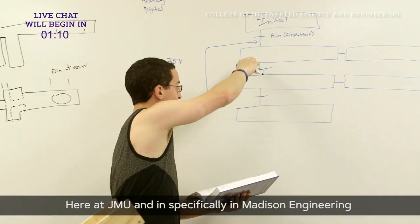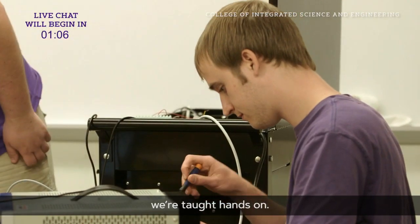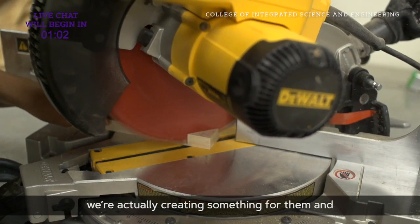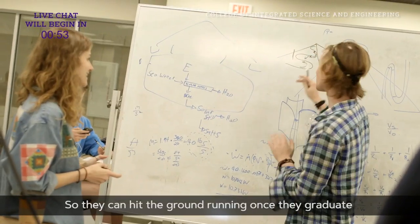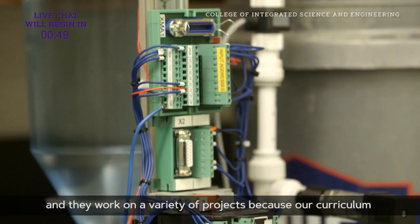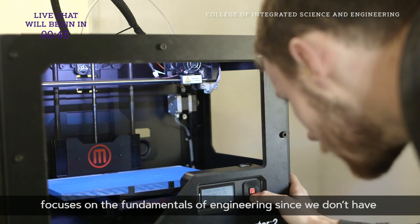Here at JMU, and specifically in Madison Engineering, we're taught hands-on. We're working on a project with actual clients. We're actually creating something for them, and it will actually change their life. Our students are trained to be project-ready engineers, so they can hit the ground running once they graduate, and they work on a variety of projects because our curriculum focuses on the fundamentals of engineering.